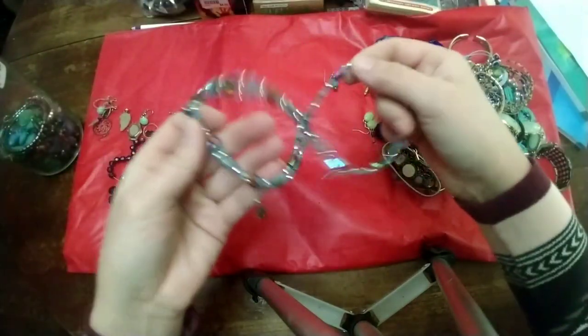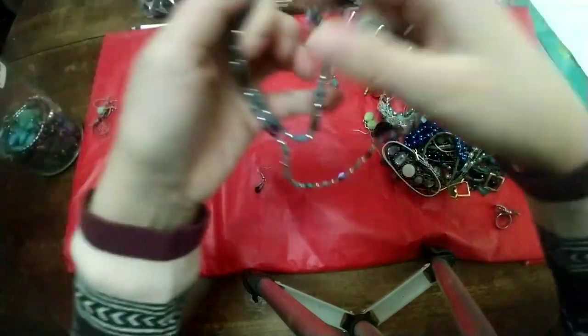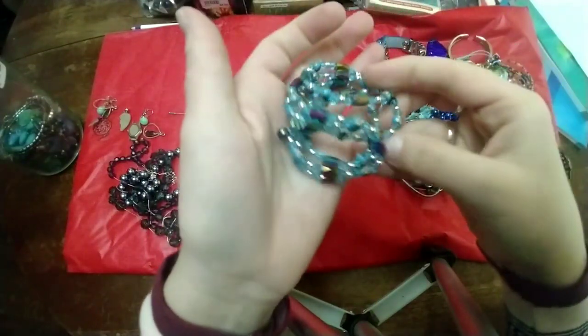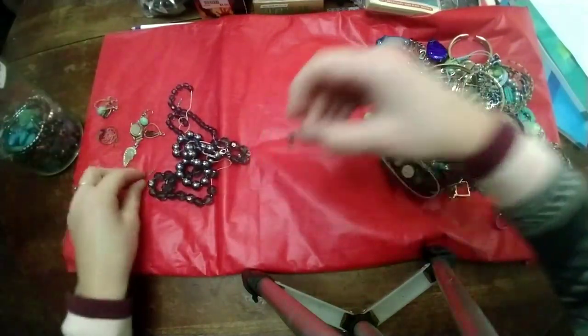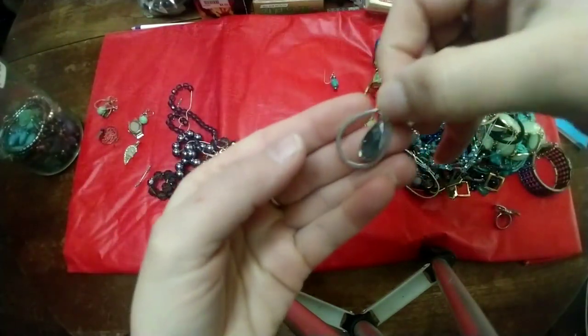Here we go again — we have the magnetic necklace slash bracelet. This one has some prettier colors, I like that. And some mismatched earrings. This one — I don't know if this is a broken earring or a pendant.